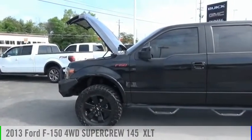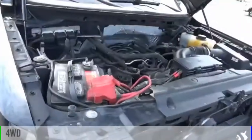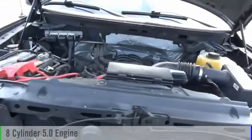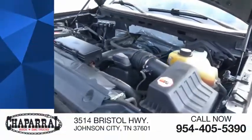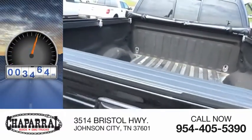Come test drive the 2013 F-150. This vehicle is powered by a four-wheel drive, eight-cylinder, 5.0-liter engine, and is priced below $30,000. This vehicle has less than 110,000 miles.